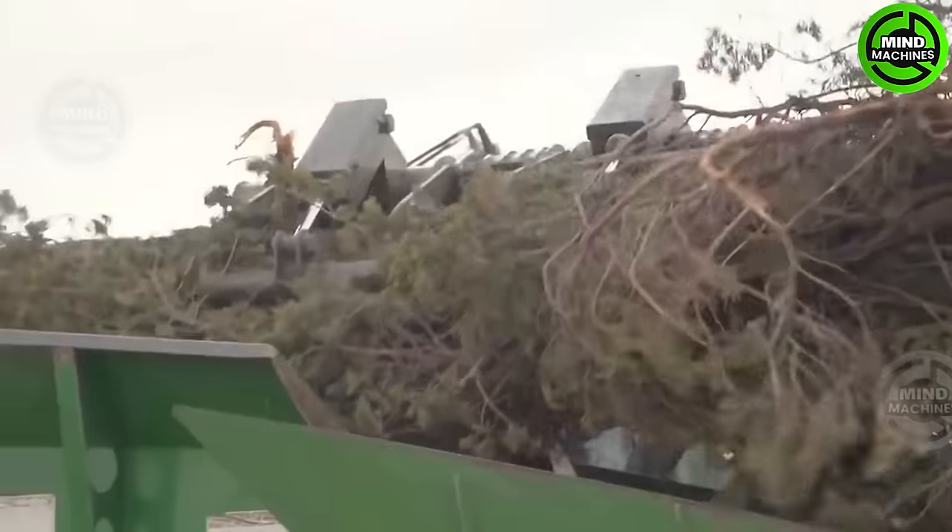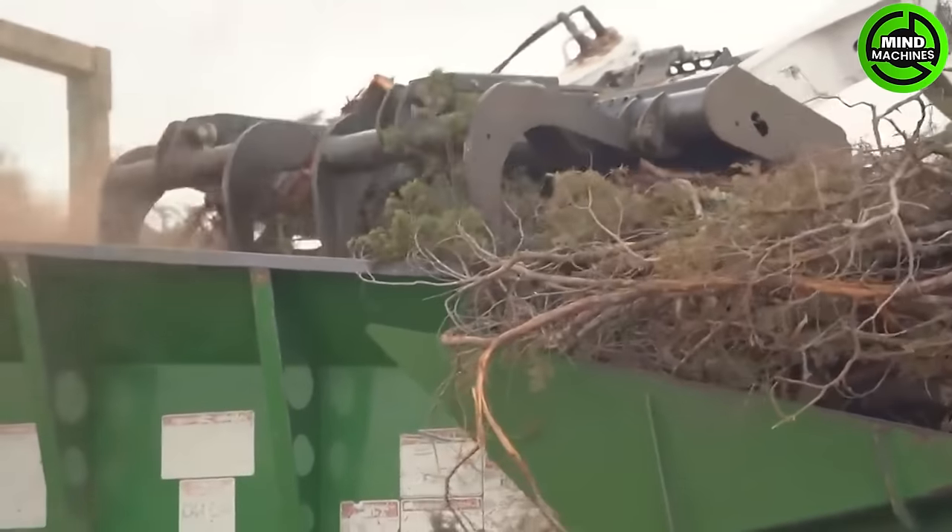The wood chipper in action, transforming trees into valuable wood chips with incredible speed.